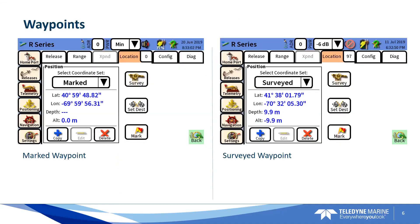I'll walk you through how we use this GNSS feature. Here you can see the location tab of the R-series screen. We have two waypoints marked here. There are three different types of waypoints you can choose from. A marked waypoint — say you deploy a mooring and you want to mark that location; it takes the latitude and longitude you are currently at and saves it. A surveyed location is shown on the right, and this is after a survey has been performed and completed, and the UTS calculates exactly where that mooring is sub-sea. The other waypoint is an entered waypoint, so you can enter your own latitude and longitude of your mooring.